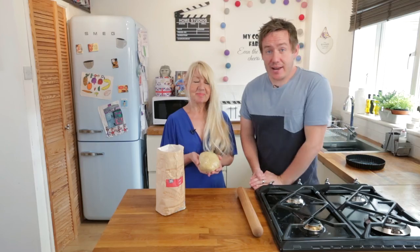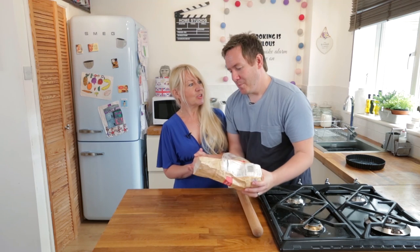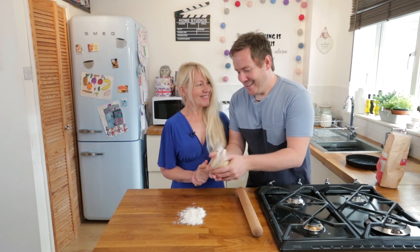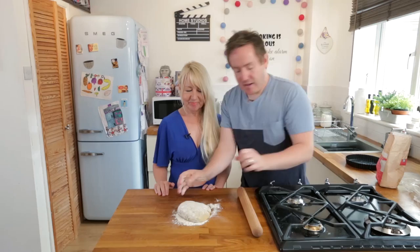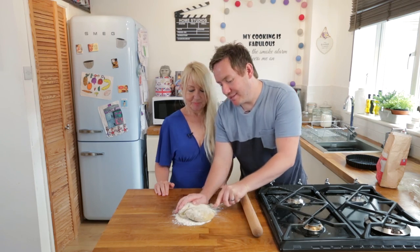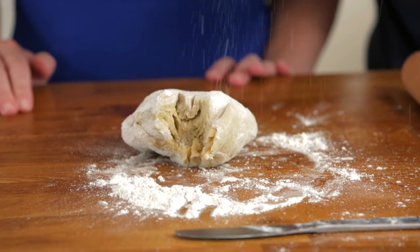We're going to put that in the fridge for an hour to firm up. It's been an hour and in that time we've been reminiscing about affection stories between my mum and I — like how I used to put on her bread boots and they came right up over my knees! Now we're getting the dough out, giving it a little flour, and we want to halve it: about two thirds will line our tin and the rest will make the lattice strips.